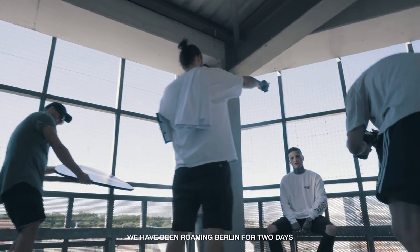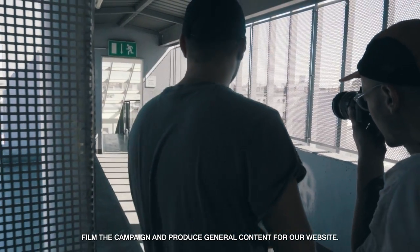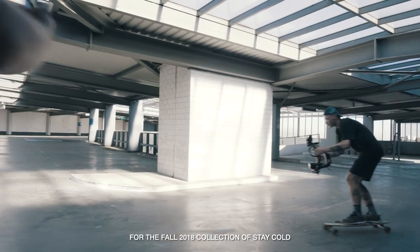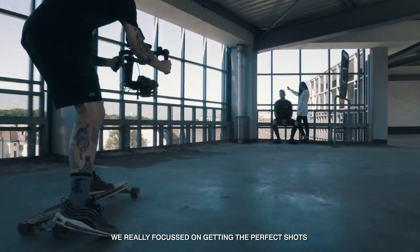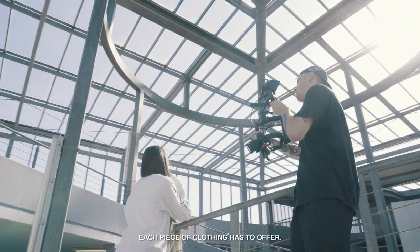We've been roaming Berlin for two days to take the photographs for our latest collection, film the campaign, and produce general content for our website. The concept of the whole campaign video is to showcase the new line of clothing for the Fall 2018 collection of Stay Cold. We really focused on getting the perfect shots of every product, and put a special focus on the different aspects each piece of clothing has to offer.